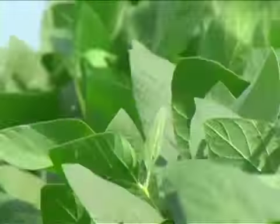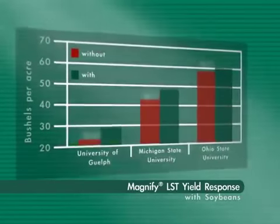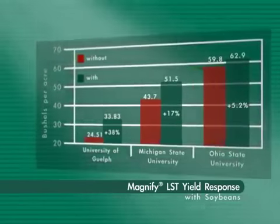When soybeans are your crop of choice, look to Magnify Soybean Seed Inoculant. With the highest rhizobial count in the industry, Magnify is scientifically proven to consistently increase soybean yield.